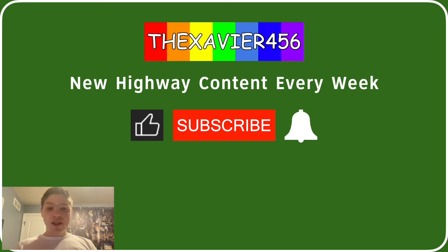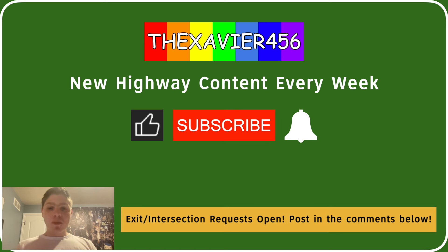You're watching Xavier 456. I post new highway content every week. If you like this kind of content, the like button is for you. And if you really like it, the subscribe button is for you, and the notification bell is waiting for you to ring it. I must remind you that you can request your exit or intersection down in the comments below.